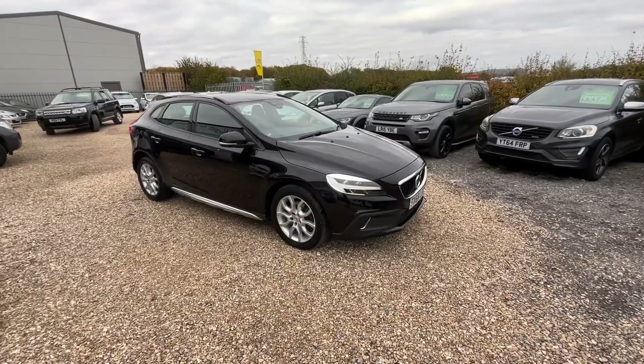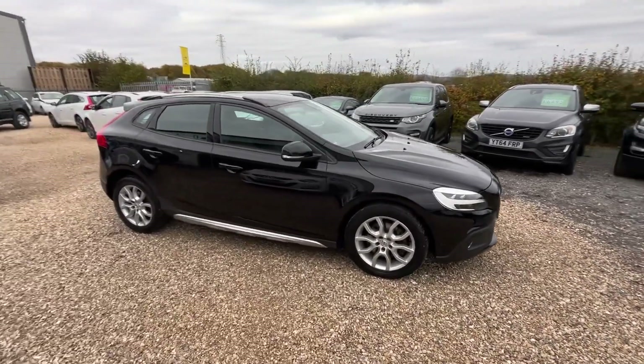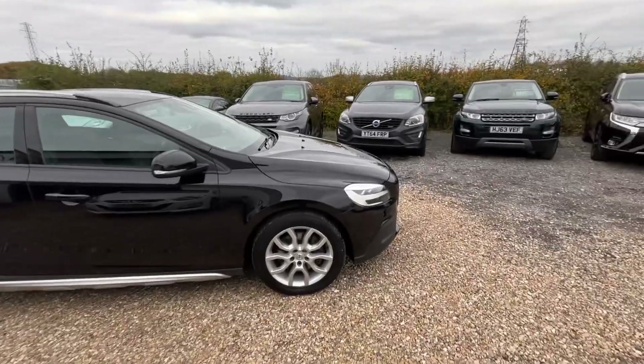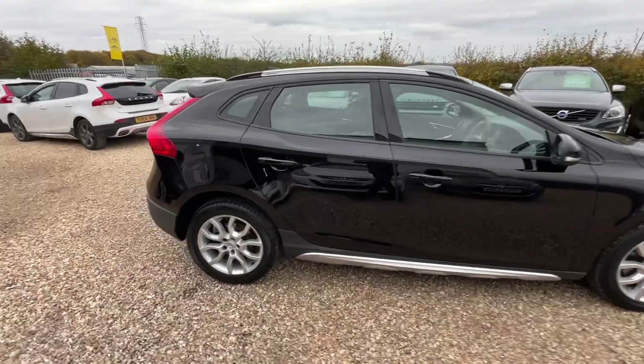It's got just one previous owner, a full service history, and a lovely specification on this one. It's got the full LED headlights, alloy wheels, and just 51,000 miles on it.